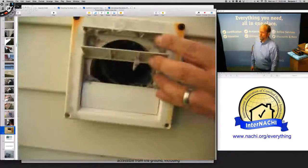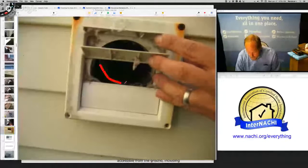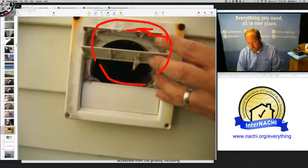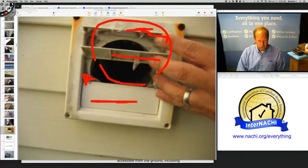There's the dryer vent — not good. It's filled with lint. It's disconnected on the inside, so it's discharging back in a circle — a lot of lint, it's clogged. The bottom one doesn't open.